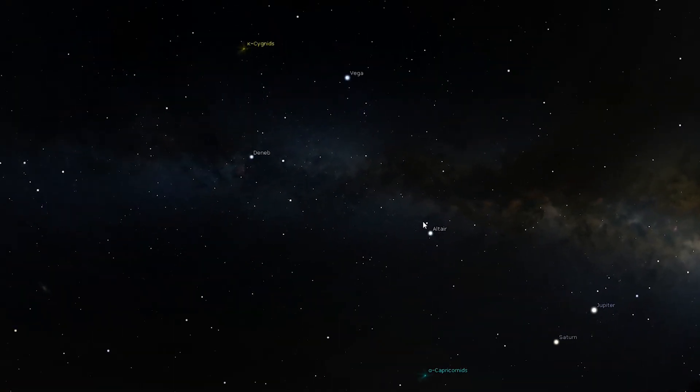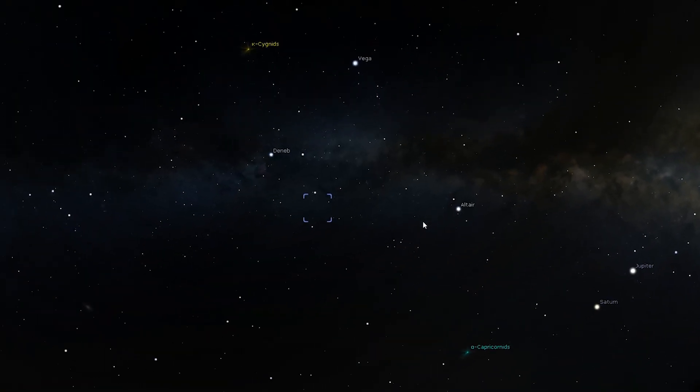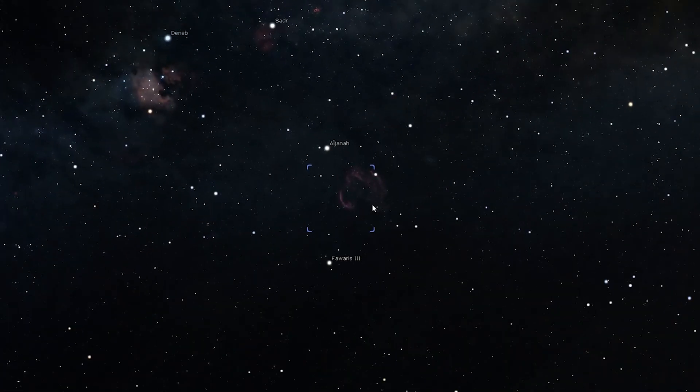I think I'm gonna be able to get some really good data using my Raza on this object, and I don't really plan on being out here too long tonight, so the Raza is perfect in that sense. This object is just outside the Summer Triangle in the constellation Cygnus and it should be very easy for me to capture from where I am.